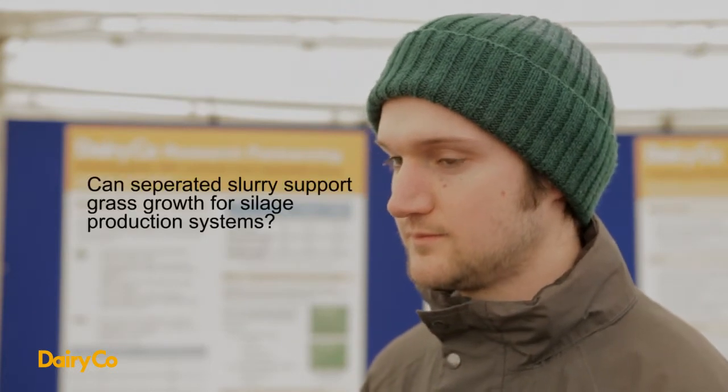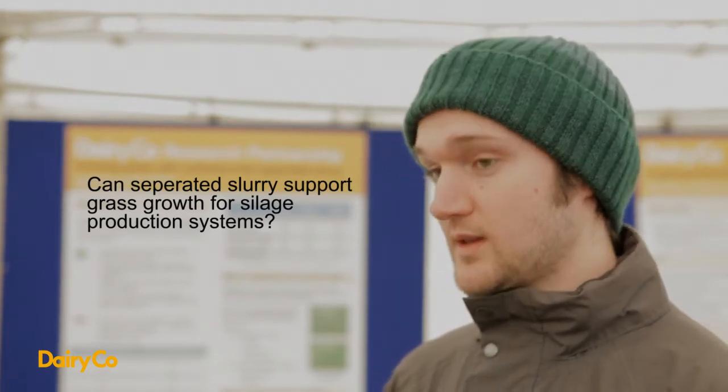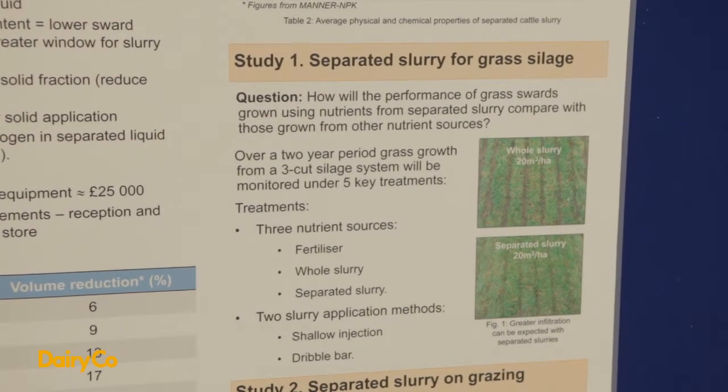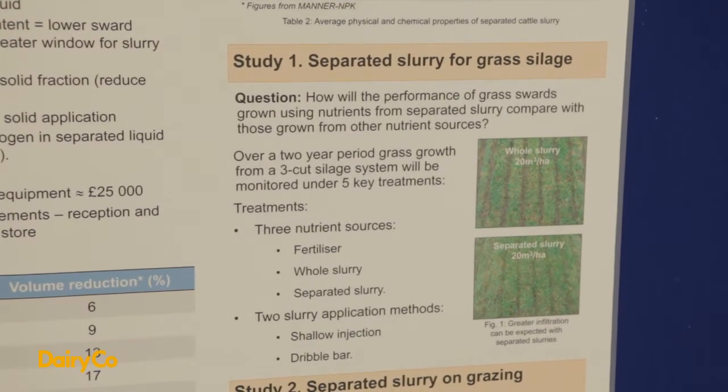Can separated slurry support grass growth for silage production systems? Yes, Dairy Corps have been running a two-year study — we're halfway through — looking at different treatments and rates of slurry, comparing whole slurry and separated slurry with fertiliser, both under dribble bar and shallow injection application methods, at 10, 20, and 30 cubic metres per hectare rates of application.